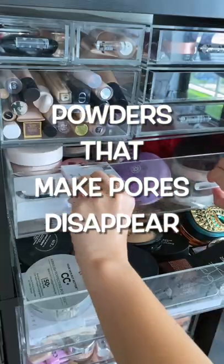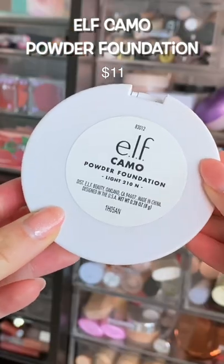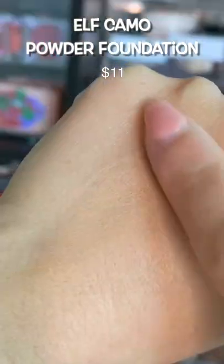Powders that make my pores disappear — let's go. Instead of using the ELF Camo Powder Foundation as a powder foundation, try it as a setting powder. Something about the formula just completely erases your pores and makes your skin look so smooth.